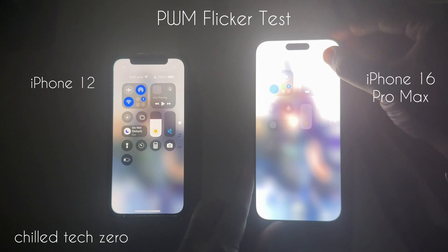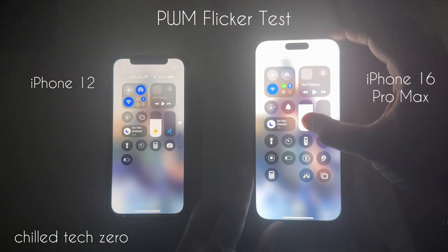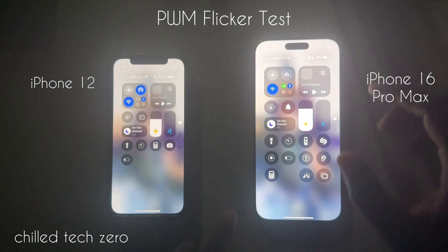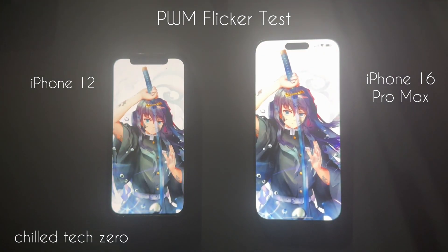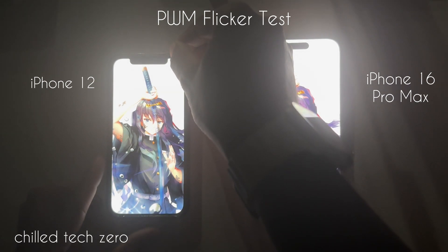Now, older devices — not just iPhones — it's really good to check in to see how the PWM flicker is, because if you notice that whenever you're looking at your phone display or a TV or tablet and you start to get a headache, or you just don't feel good when you look at a certain display for a long period of time, one of the things worth checking into is the PWM flicker on it.